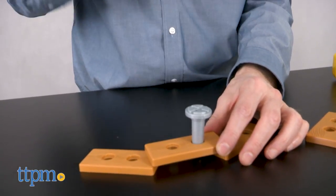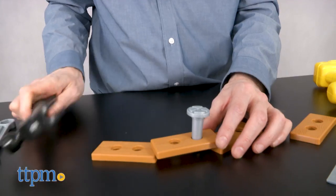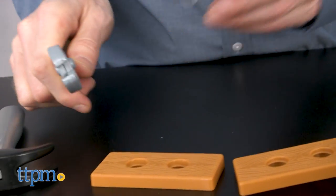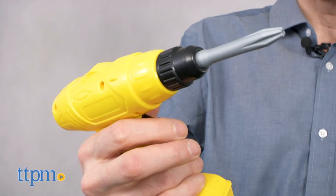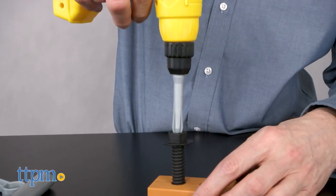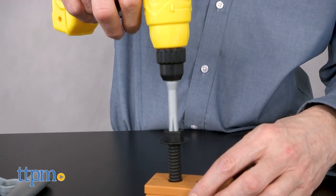The gray screws don't fit into the wood as nicely as the black ones, which can be tightened with screwdrivers, wrenches, or the drill. The drill sometimes gets stuck, but otherwise it looks cool and it's fun to play with. Everything is branded with Stanley's iconic yellow and black colors.